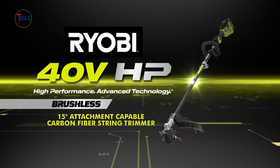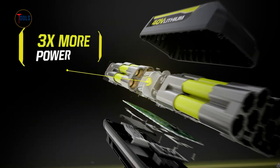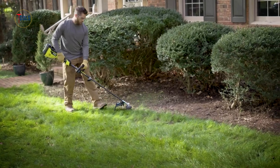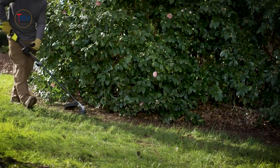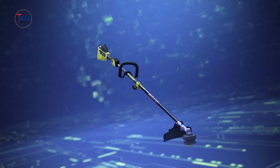The Ryobi 40-volt string trimmer kit provides a powerful and efficient solution for lawn maintenance. Equipped with a robust 40-volt battery, this trimmer delivers gas-like performance without the hassle of fuel and emissions. The 15-inch cutting swath covers large areas quickly, while the adjustable cutting width offers precision for delicate trimming. Its variable speed trigger allows users to control the power for different tasks.